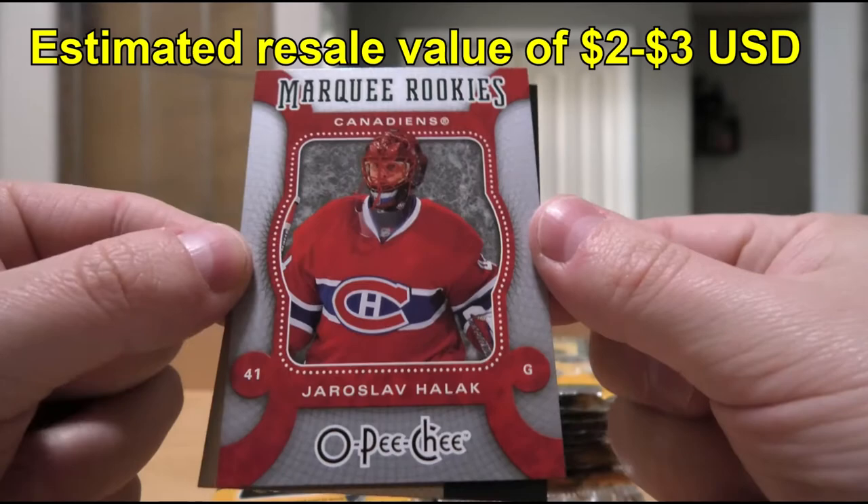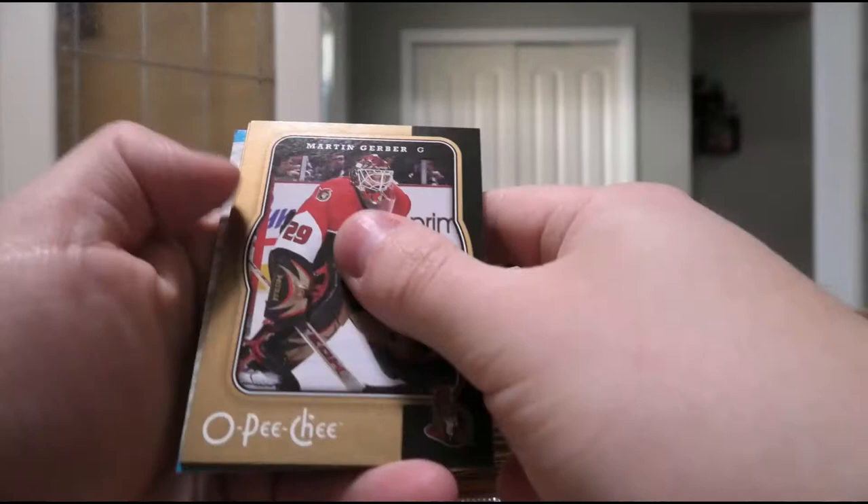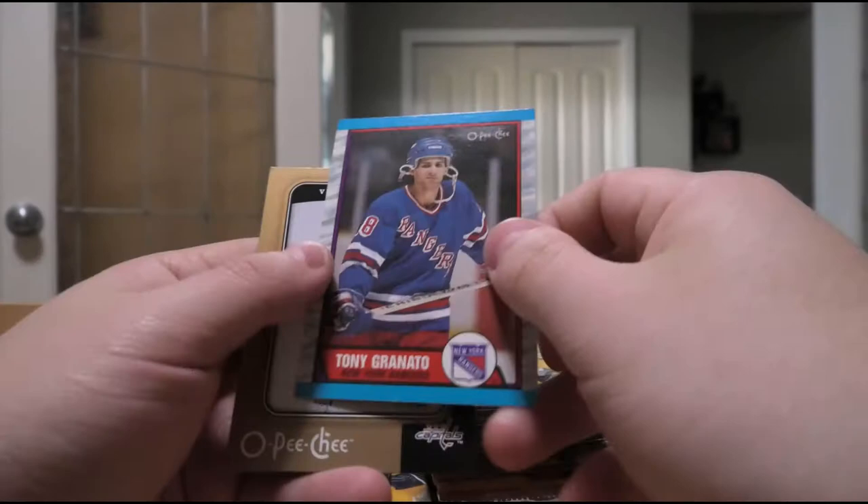We want Carey Price, Toews, and Kane in this break - and then we are dancing. Martin Gerber, Kevin Bieksa, Brad Boyes, Joe Pavelski. And the buyback card is a Tony Granato from 89-90 OPC - that's totally worth it, right? Victor Kozlov.